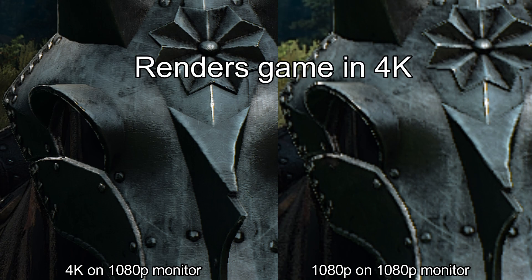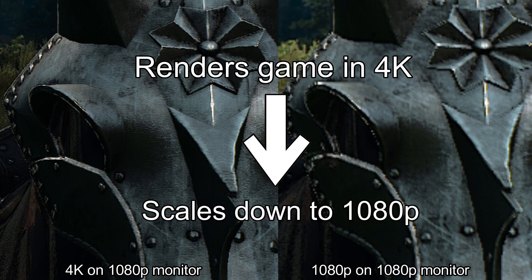It allows an application to render video at a higher resolution than your monitor, then it scales the image down to fit your monitor resolution.